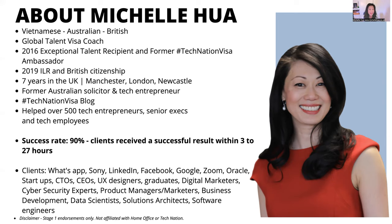I was able to share my story about how I got my UK Global Talent Visa. In 2019, three years after I got my visa, I was able to apply for indefinite leave to remain, which is like a permanent residency. And then a year later, I could apply for British citizenship.